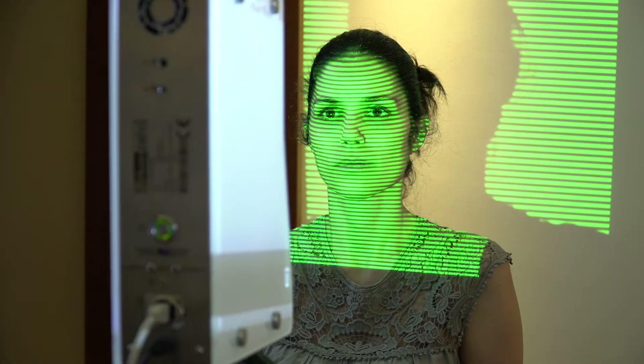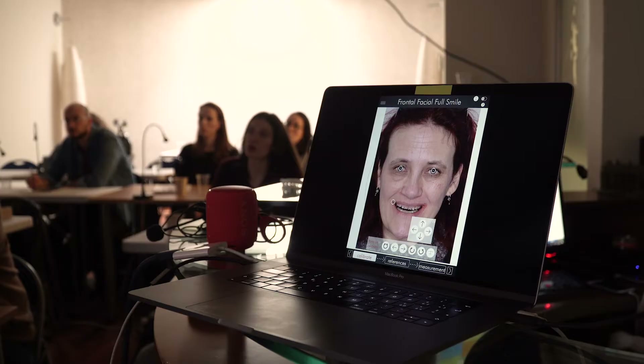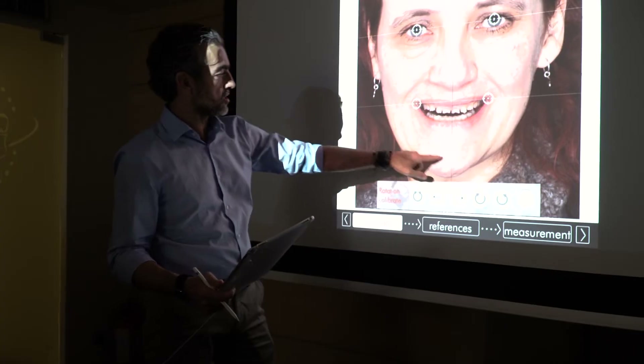Digital smile design, photography and setup of a case from a prosthodontic point of view, basics in occlusion, video, and eccentric relation in combination with the approach of digital technology.